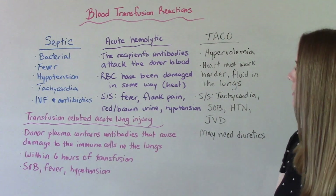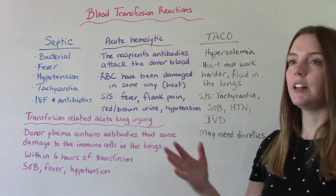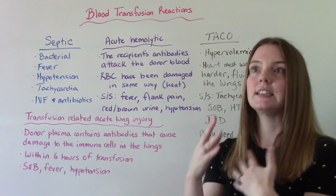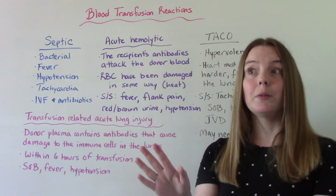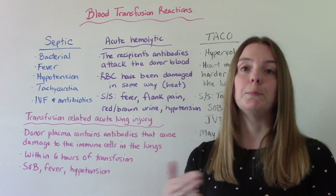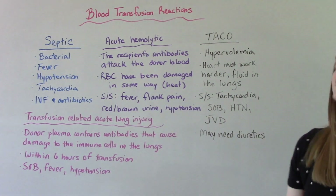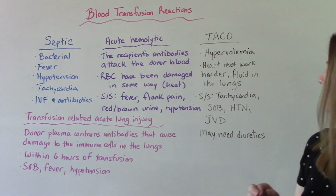An acute hemolytic reaction is when the recipient's antibodies attack the donated blood. The red blood cells could also have been damaged — for example, if the blood got too warm. When you get blood from the blood bank, it's very cold, you have half an hour to start it, and it has four hours to transfuse. Signs and symptoms include fever, flank pain, red or brown urine, and hypotension.